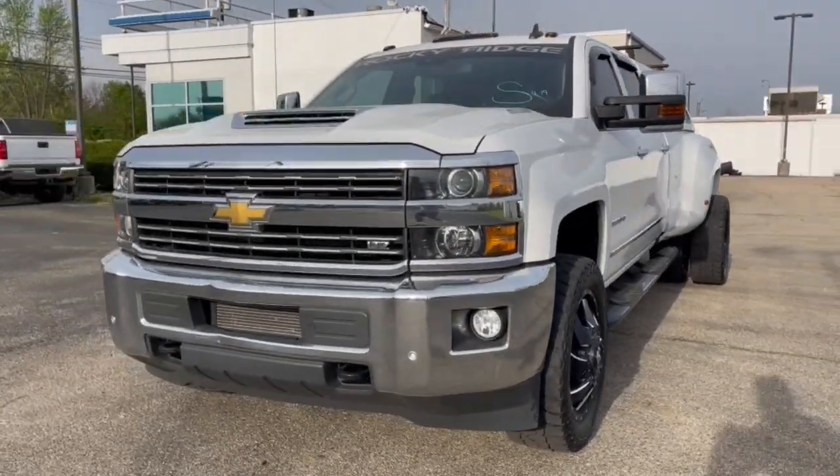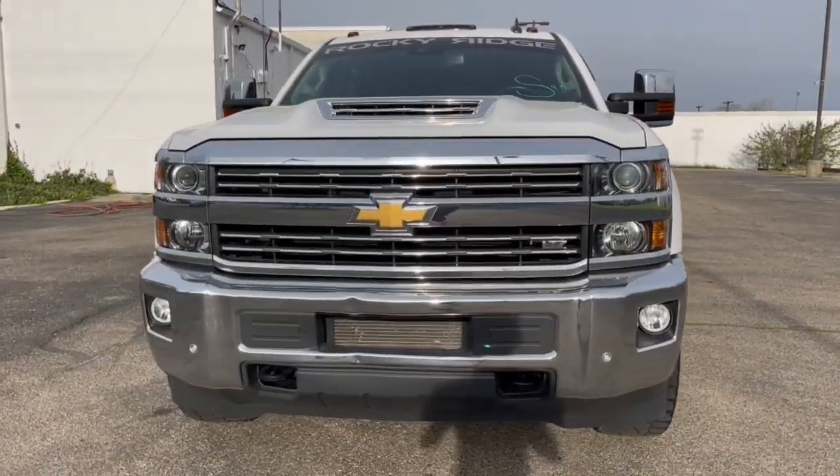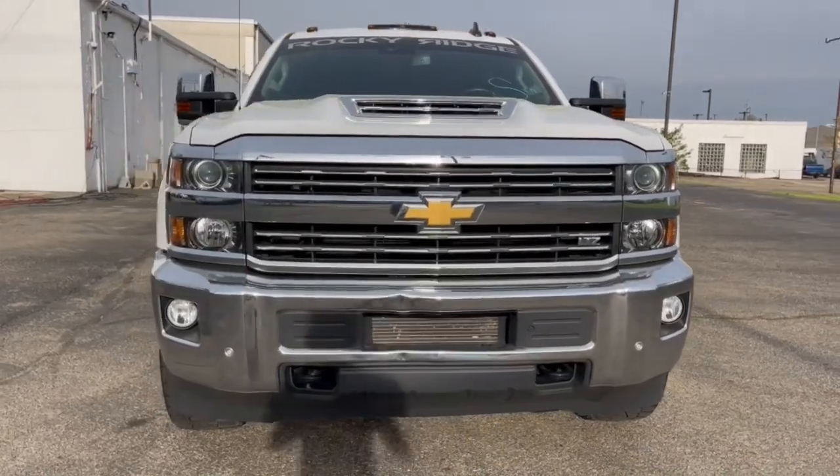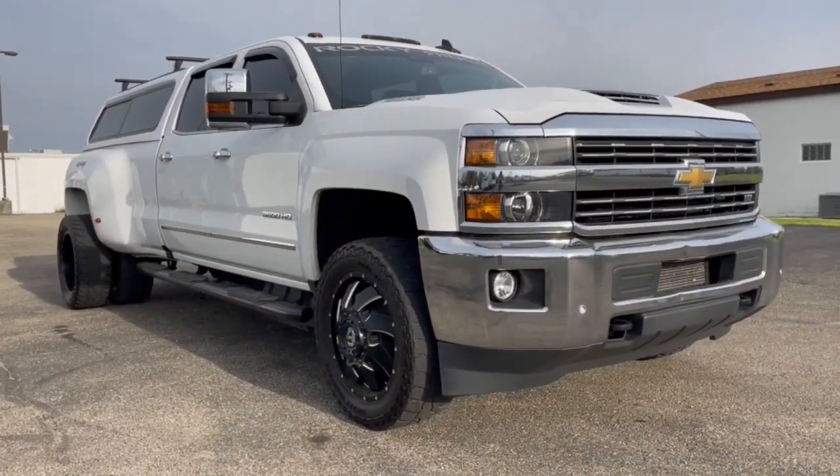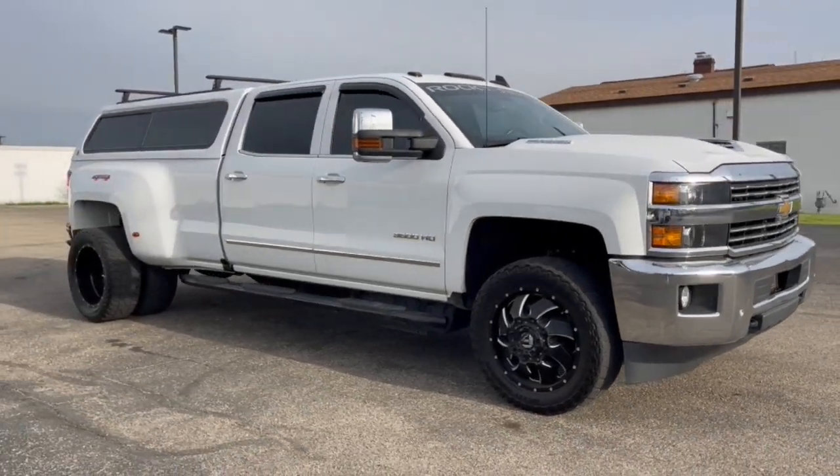Hop into the 2018 Chevrolet Silverado. The all-new Silverado delivers smart technology, advanced safety features, improvements in bed and cargo design, and a refined level of comfort.